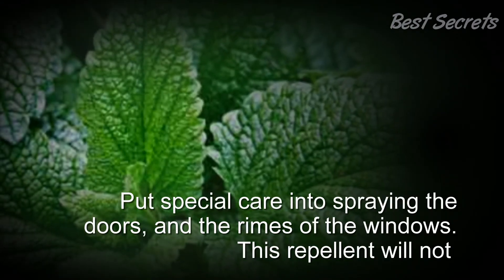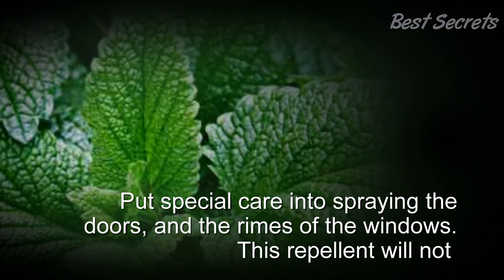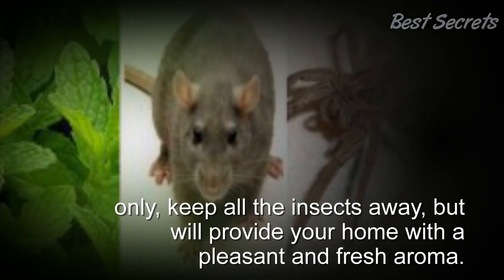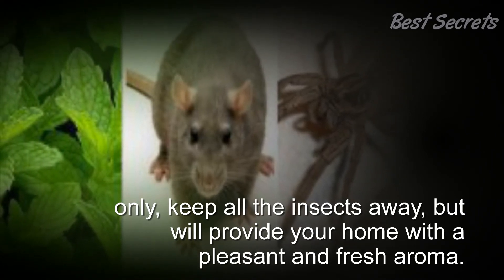Put special care into spraying the doors and the rims of the windows. This repellent will not only keep all the insects away, but will provide your home with a pleasant and fresh aroma. Thanks for watching.